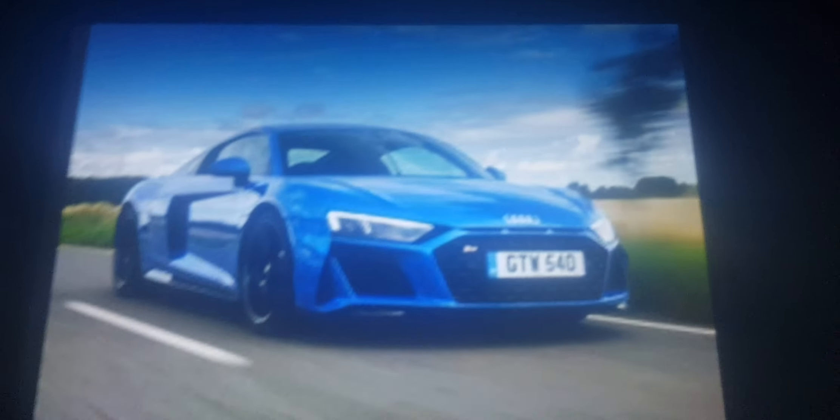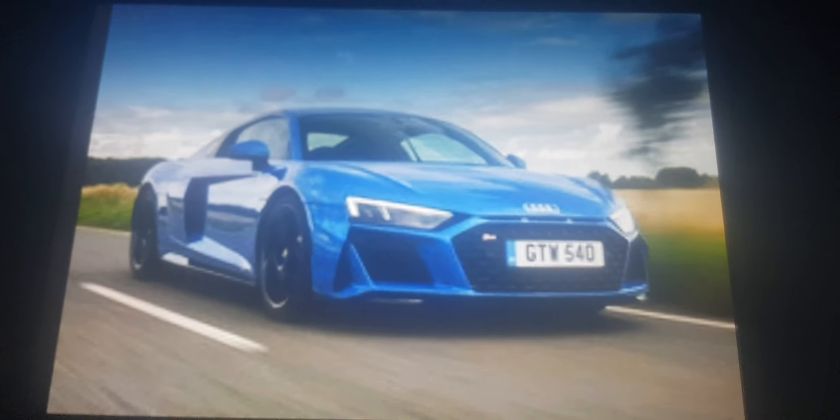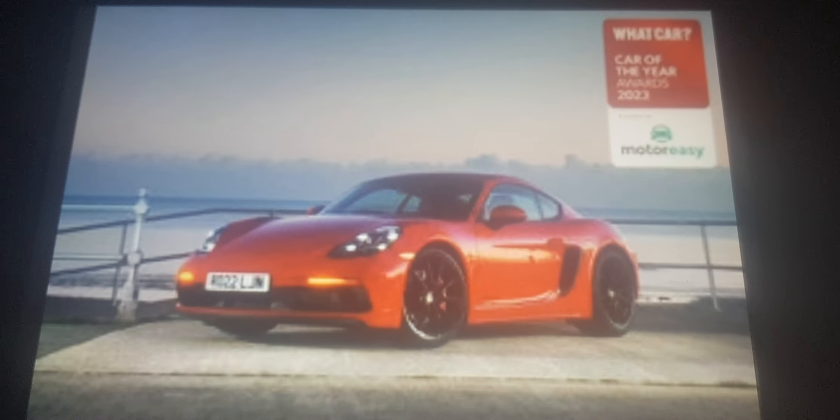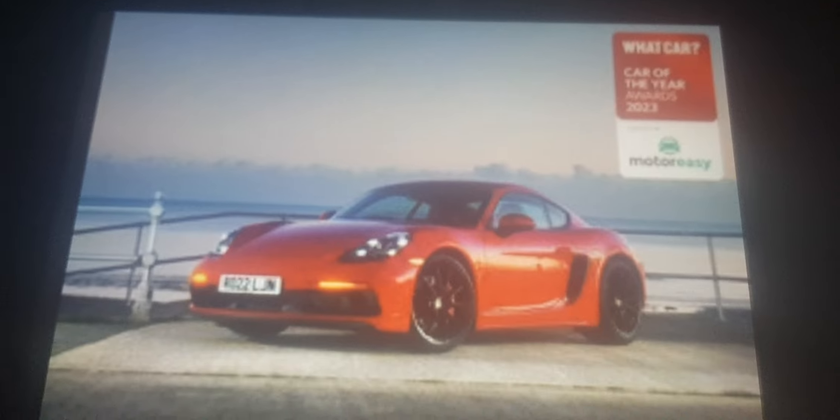The Mazda MX-5 and Audi R8 are some pretty cool sports cars, but buy a Porsche 718 Cayman and then all your worries are over. This thing is outstanding — enough said.